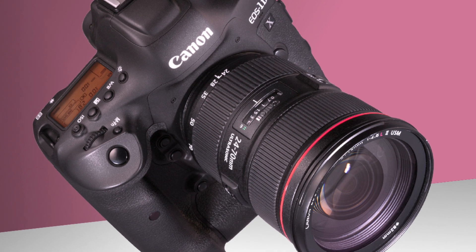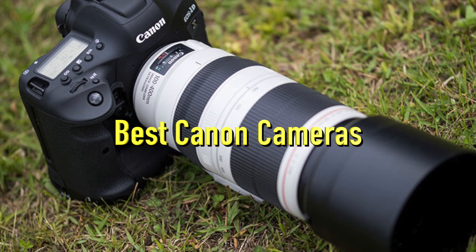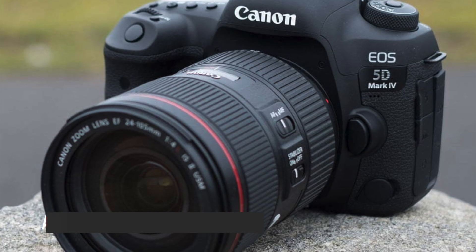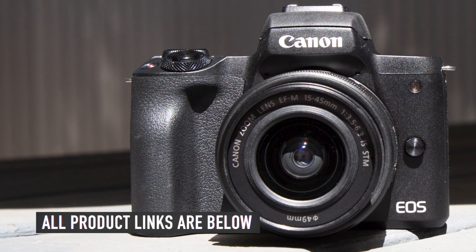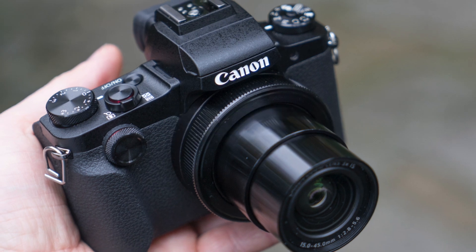In this video we will be showing you the best Canon cameras on Amazon today. So if you're looking for the best Canon camera, we've got you covered. As usual, we have the links to all the Canon cameras mentioned in this video in the description below. Make sure you like and subscribe for more videos like this.